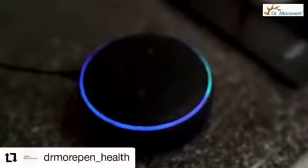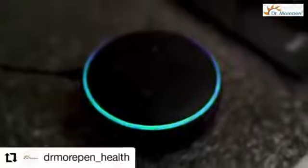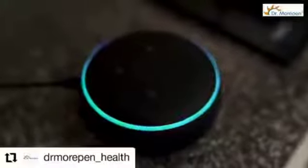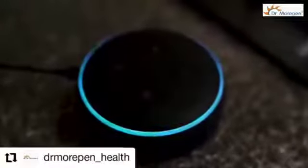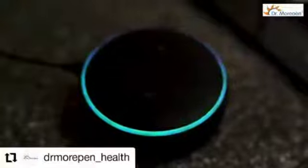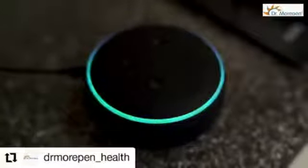How much vitamin A is there in an apple? One medium apple has 2% of the daily recommended intake of vitamin A, 4% of vitamin B6, 5% of vitamin K, and 14% of vitamin C.